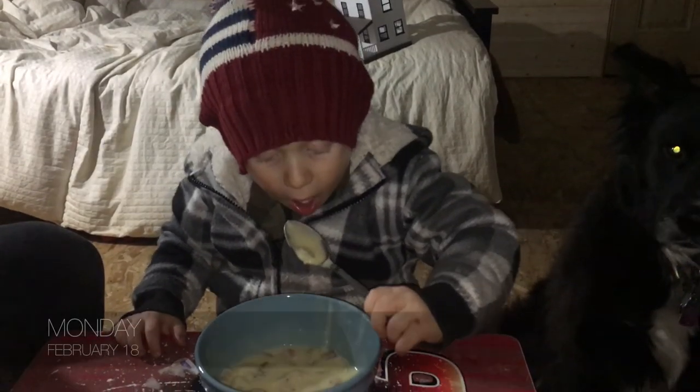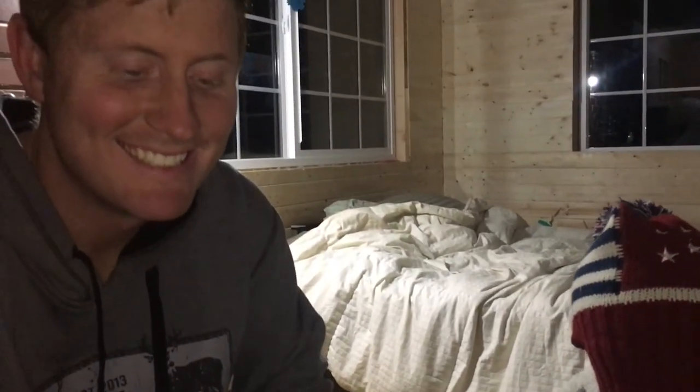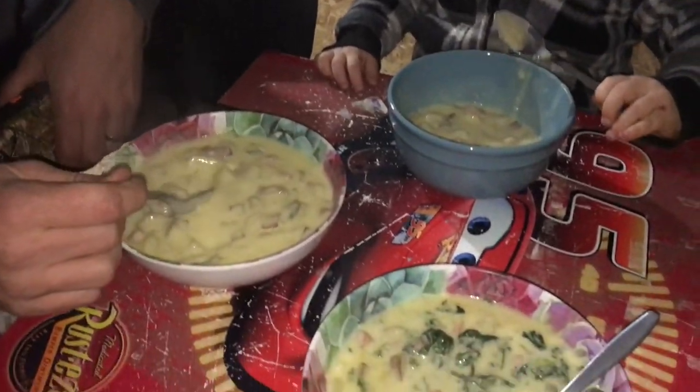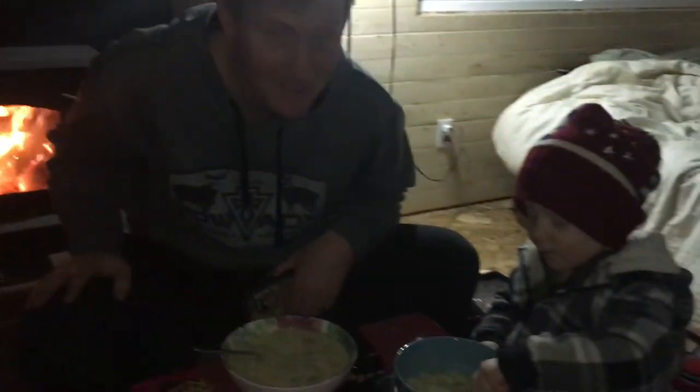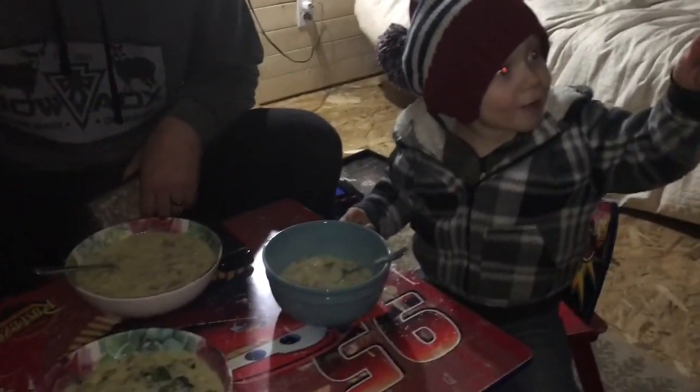Toby's eating his dinner at his table, and daddy's eating his dinner at Toby's table too. I got home early and got a nice fire going. Mama's eating dinner at Toby's table — this is where we usually sit for dinner, just for fun. Jared got home early and we're going to get some stuff done here in a little bit, but first it's dinner time.